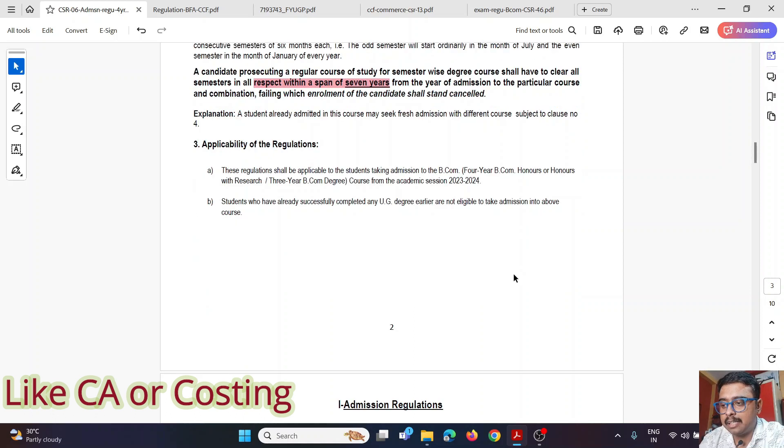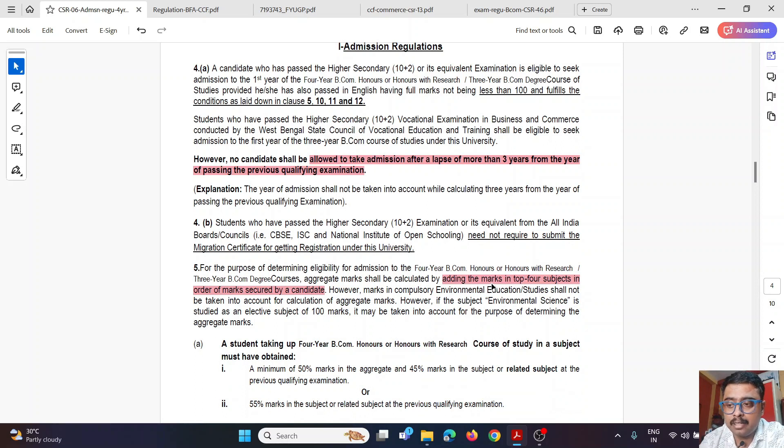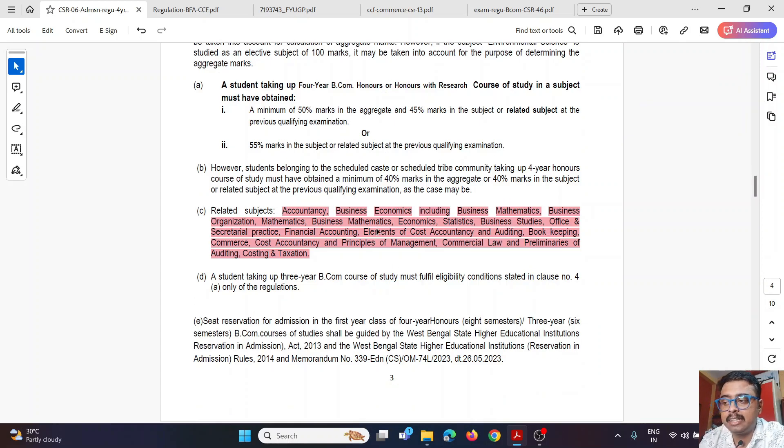Regarding eligibility, your Higher Secondary, ISC, CBSE, or any Class 12 Plus 2 examination applies, where the top 4 subjects out of 5 will be considered for application. For B.Com, you can study all subjects over four years — the full list of subjects is available, and the link will be provided in the description so you can download and read at your own pace.